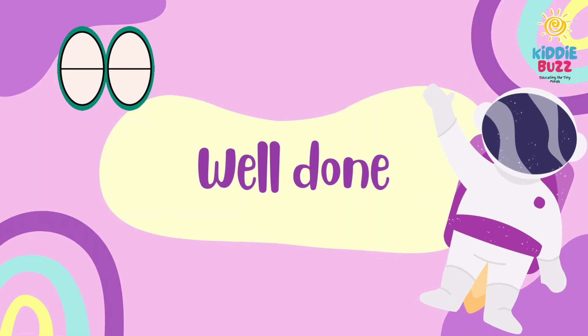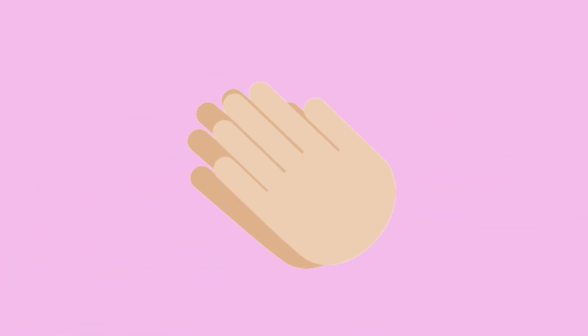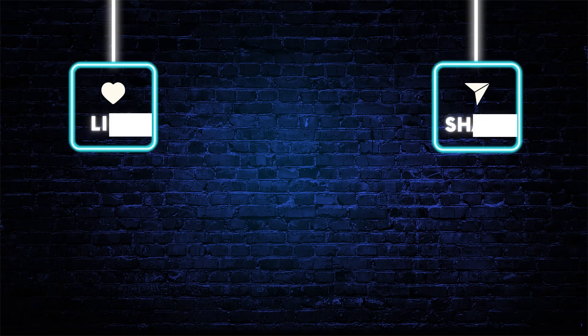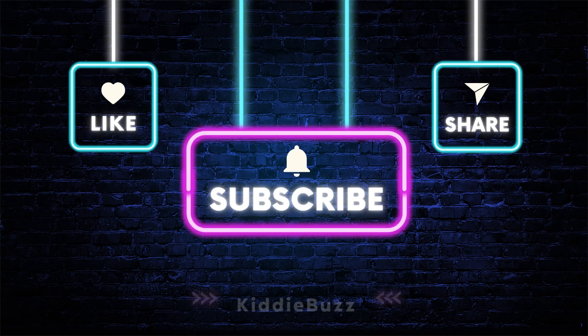Well done, kitties! If all your guesses were correct, then clap for yourself. And don't forget to like, share, and subscribe to the channel.